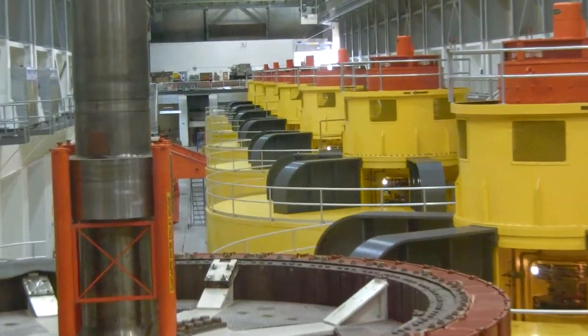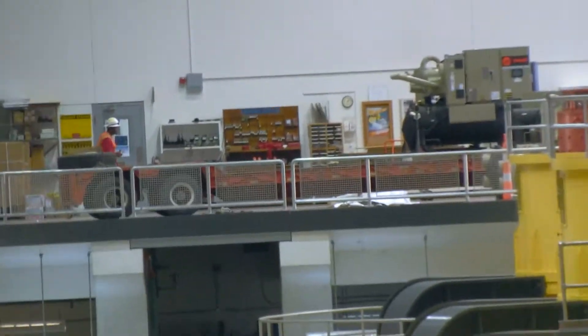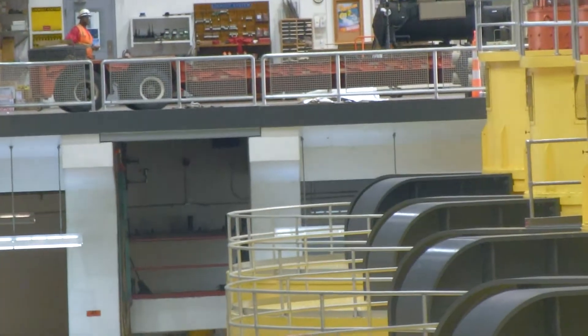Right here you can see this first generator is down for maintenance. This big round orange thing right in front of us is the rotor from inside the generator — it has all those electromagnets we talked about earlier.